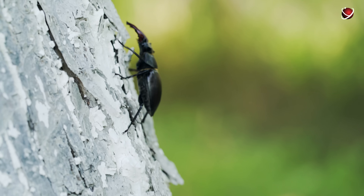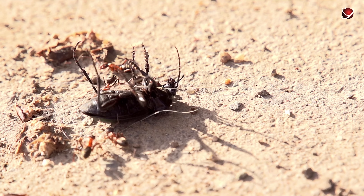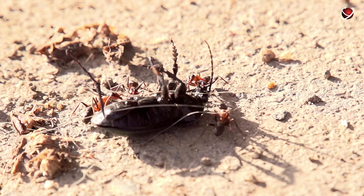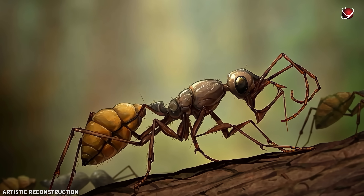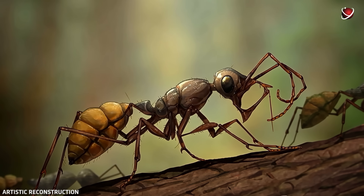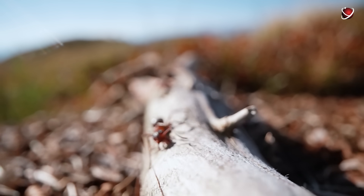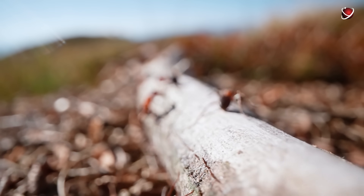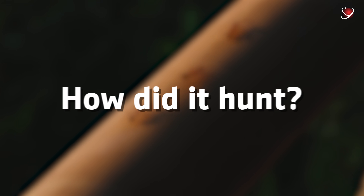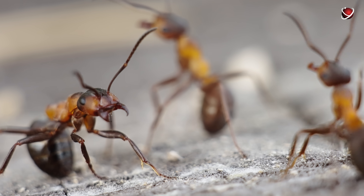Is there another insect that carries such a metallic weapon? Some modern beetles strengthen their mandibles with zinc or iron, but ants? Never. It's as if evolution specifically equipped this species with perfect gear for brutal combat. These ants developed a completely unique, vertically-oriented mouthpart unlike anything we know. They are not ancestors of today's ants, but rather a separate evolutionary offshoot that became extinct long ago.